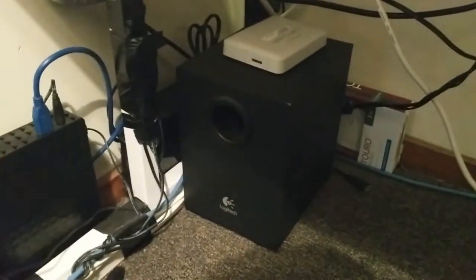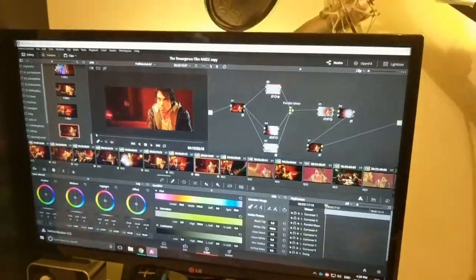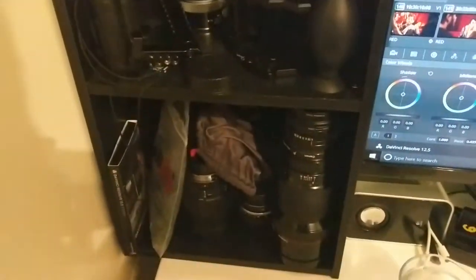The highest quality speakers you can find — I think they're $26. We're listening to some Deadmau5, great grading music. Here's a little cabinet up here with some of my lenses and stuff that I'm swapping around with cameras all day long.